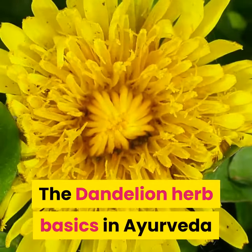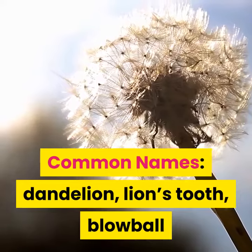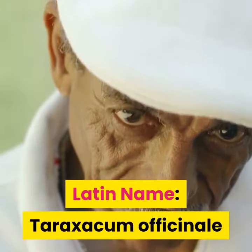The dandelion herb basics in Ayurveda. Common names: dandelion, lion's tooth, blowball. Latin name: Taraxacum officinale.